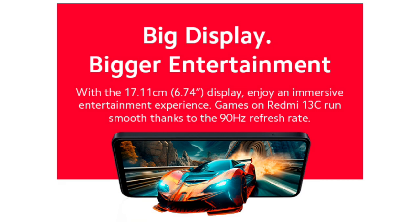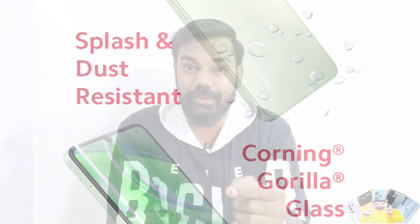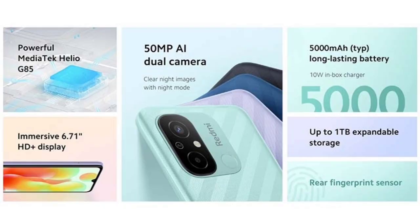We have a 6.7-inch HD+ IPS LCD screen with a 90Hz refresh rate, along with Corning Gorilla Glass 3 protection. The previous model had a 60Hz refresh rate, so this is a display upgrade.